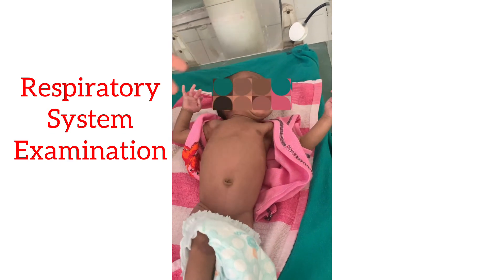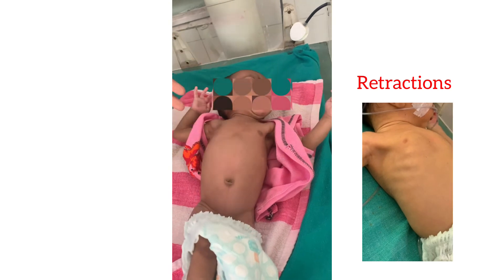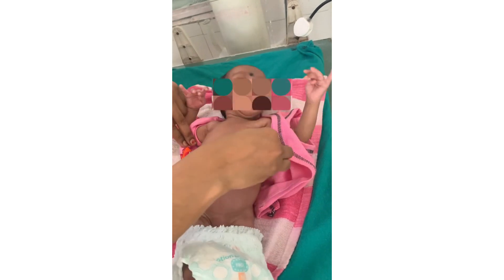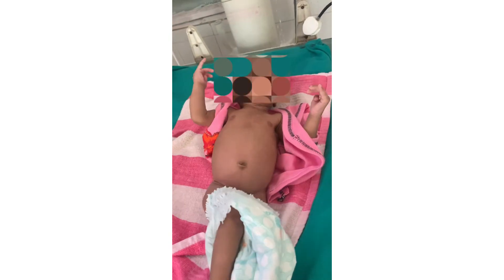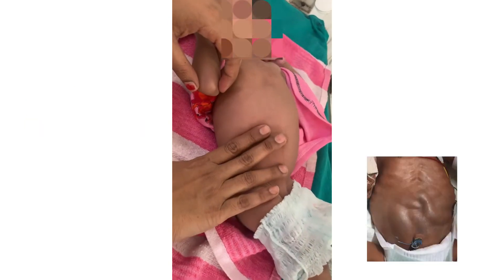The majority of neonatal respiratory examination can be performed visually without a stethoscope. Look for signs of labored breathing: intercostal retraction, subcostal retraction, or grunting. Then use your stethoscope to check for asymmetry of breath sounds or any adventitious sounds.